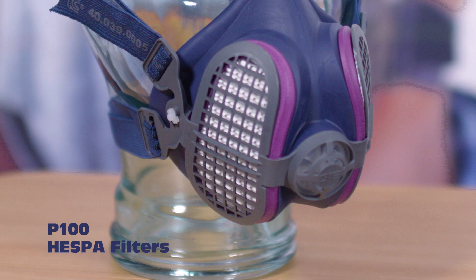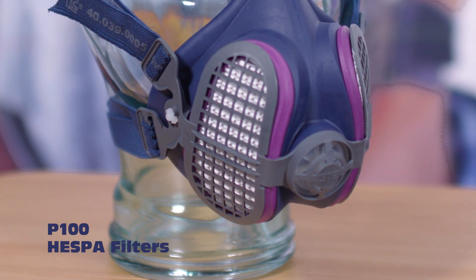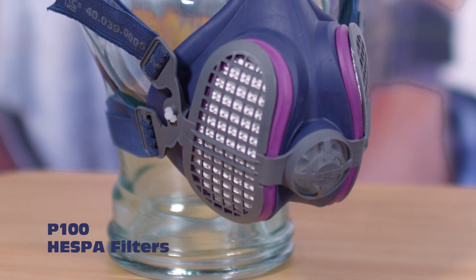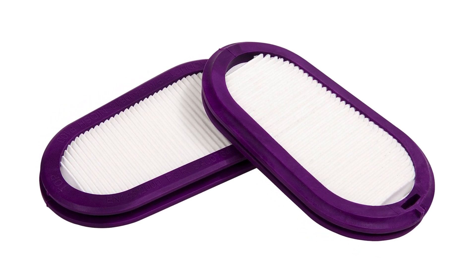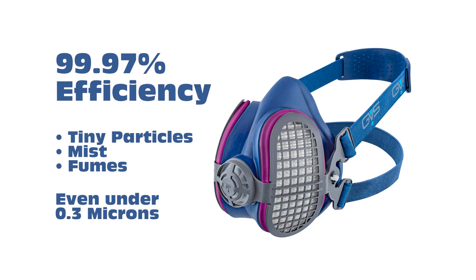Now talking about the filters. The innovative P100 HEPA filters provide the latest innovation in filter technology: 1. It is pleated filter material with a low breathing resistance while extending the lifetime with a maximized surface area. 2. It has an external flexible structure to adjust to the different contours of people's faces. 3. The filter efficiency is 99.97% for tiny particulates, mists, and fumes even under 0.3 microns. 4. It has an external protective layer which means it's oil proof.